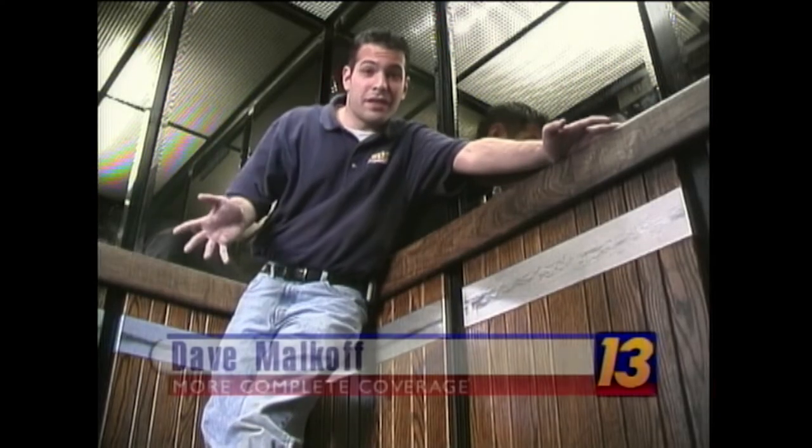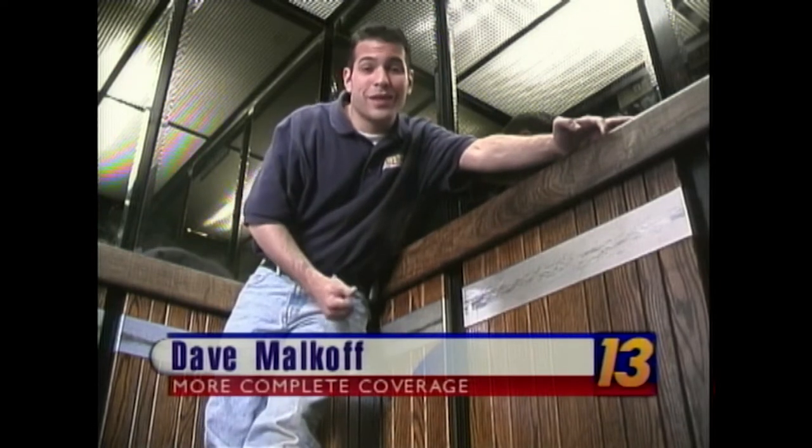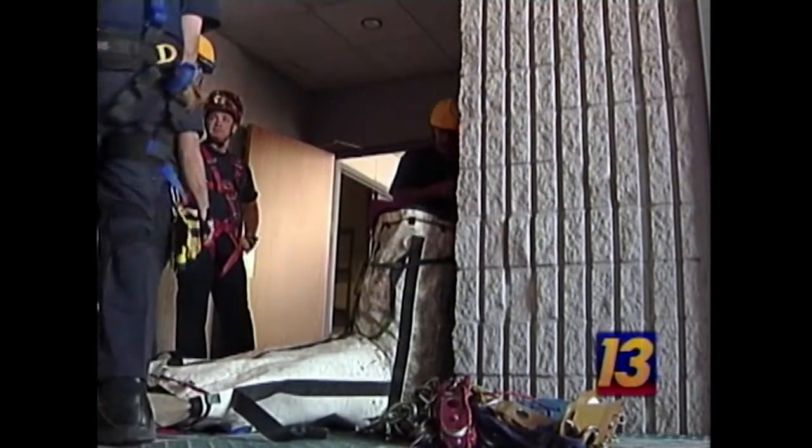We have a couple points of attachment here and here — should be enough. Here's the scenario: basically, I'm stuck in this elevator right here, and I have to wait for the Clark County Fire Department to get me out of here. The car has become disabled — it won't move. Now firefighters must decide on the safest, fastest way to make the rescue.